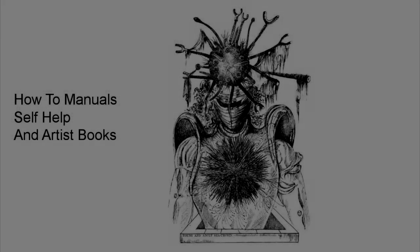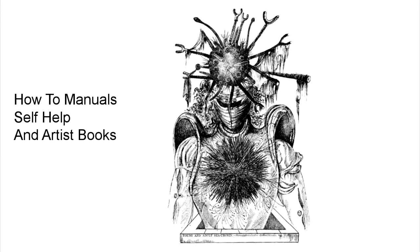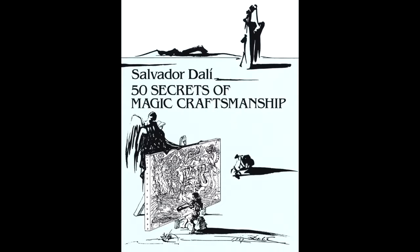We're going to be talking about Salvador Dalí and his book '50 Secrets of Magic Craftsmanship,' written in 1947. I thought this was an interesting text because it's a lot of different books all in one: a how-to manual, a self-help book of sorts, and also an artist book. I'm going to go through all these different things, a little bit of the history, and what I found in my research — hopefully giving you more insight into what exactly is happening with Dalí and this very strange how-to book.